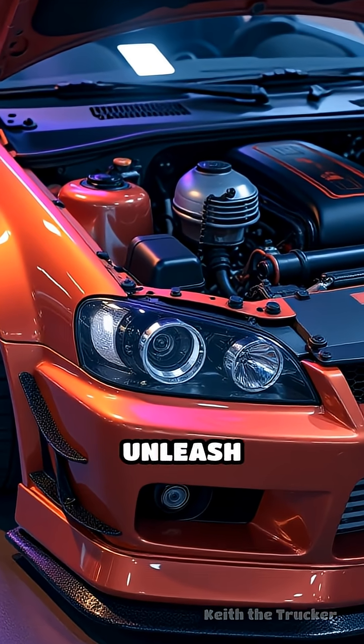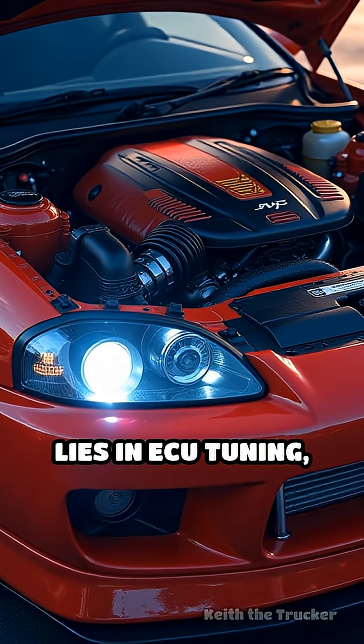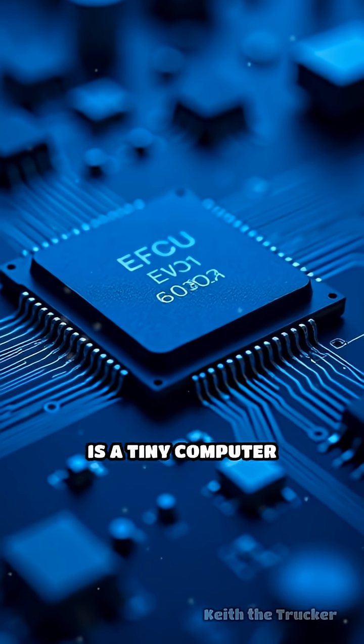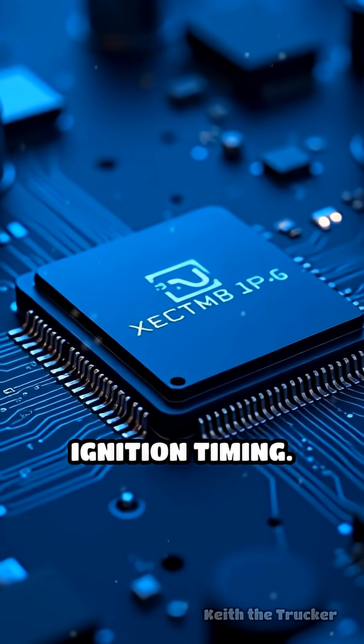Ever wondered how tuner cars unleash jaw-dropping power? The secret often lies in ECU tuning, or remapping. Your car's engine control unit, ECU, is a tiny computer that manages everything from fuel injection to ignition timing.